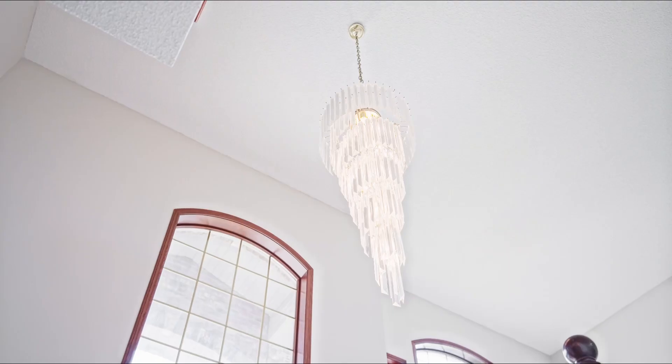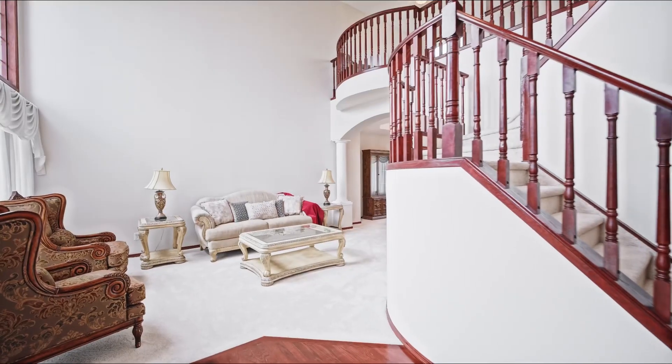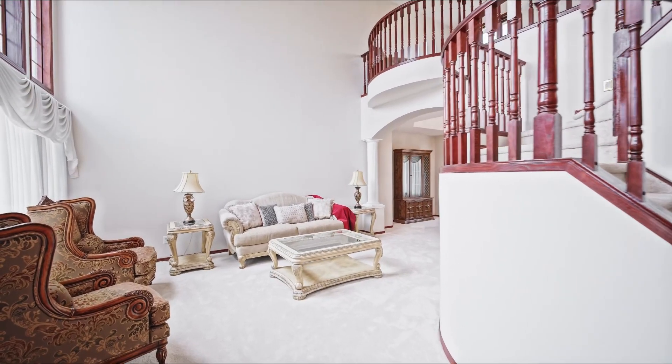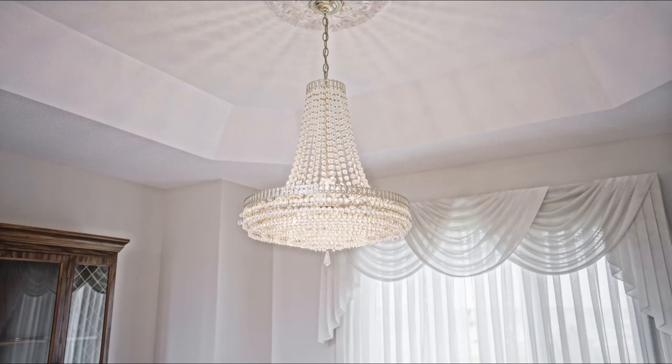This grand home is spectacular. You've got these huge soaring ceilings, this impressive staircase that was designed to draw you in and show you that ample space available. As you walk through this home, it connects seamlessly to the dining room and then to the separate kitchen and living area. Tons of room for everyone and you're going to love this one.